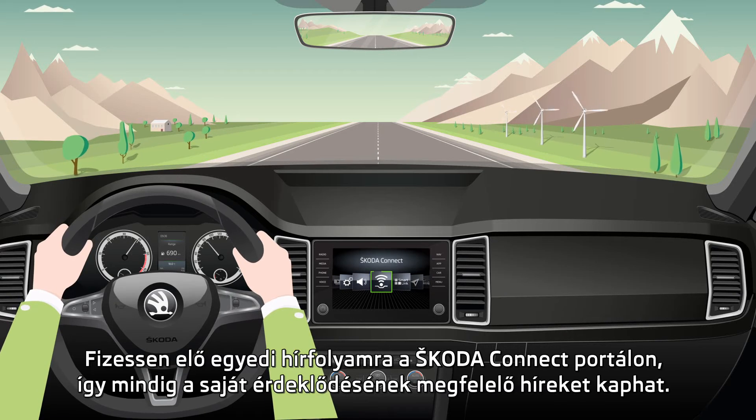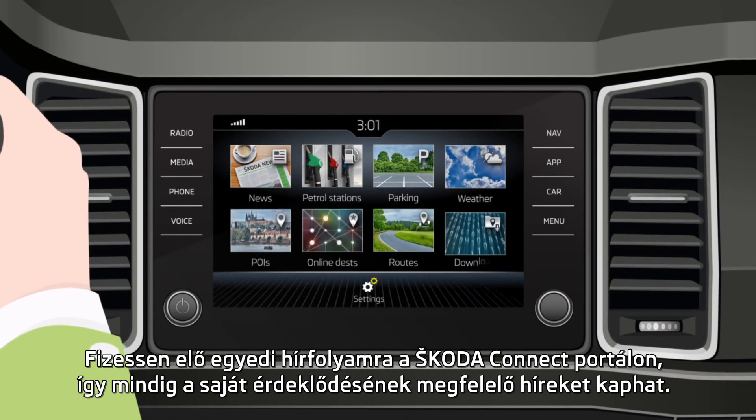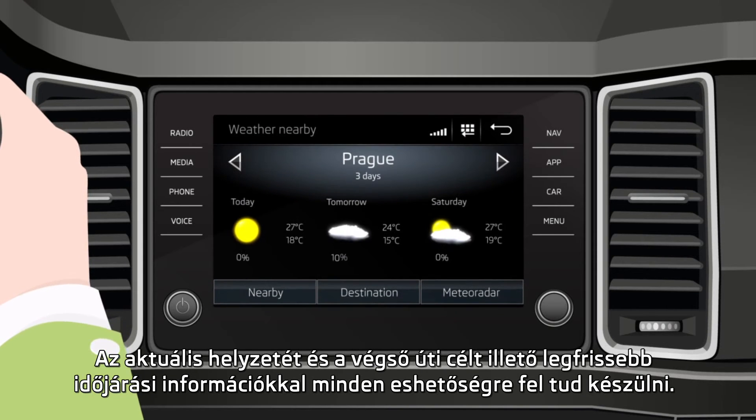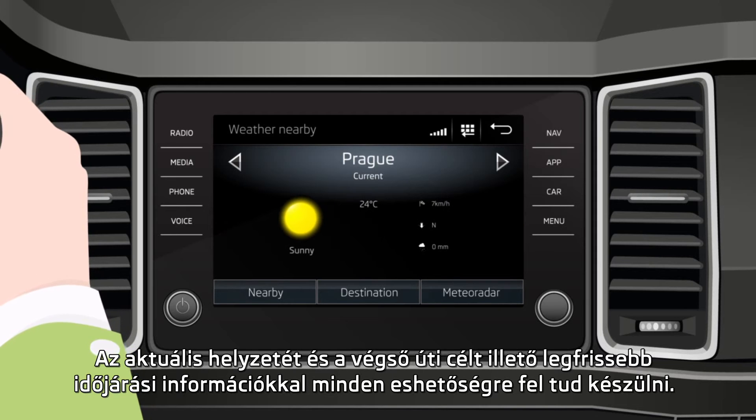Select and subscribe to the Škoda Connect portal to receive a customised news feed based on your needs and interests. With an updated weather forecast for your current and final destination, you're never caught unprepared.